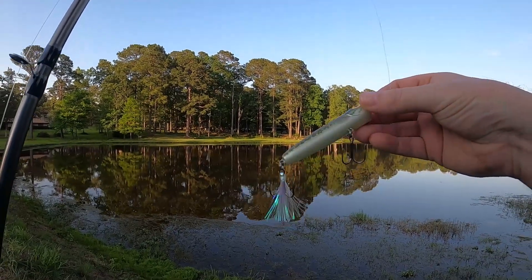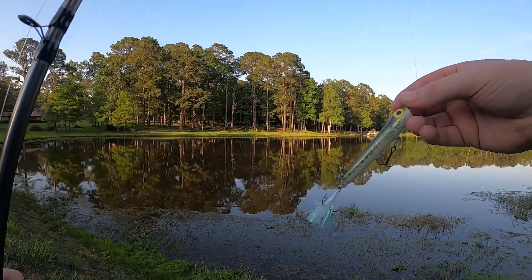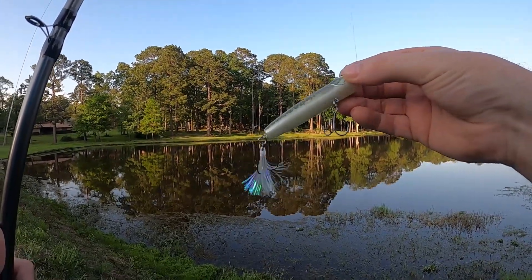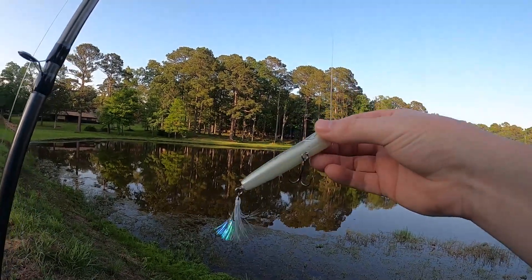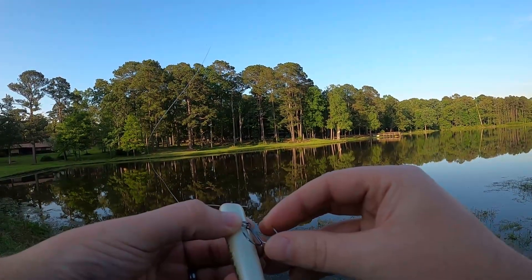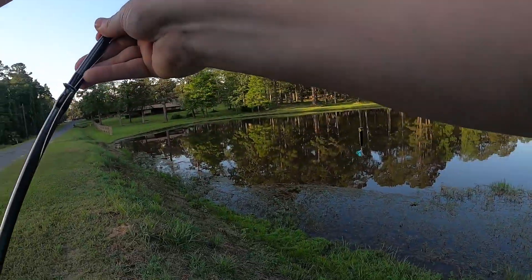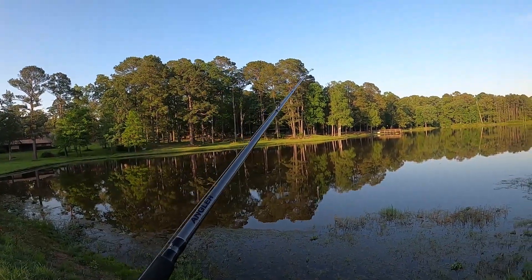The bait he wanted me to throw was a Chug Bug, and I've never thrown a Chug Bug before, so I thought I'd give it a try. They come in a two-inch variety and a three-inch — this is the three-inch. So far I'm really impressed with the hooks; they're super sharp. I've fished popper baits before, popping frogs, but I've never tried the Chug Bug, so I'm hoping this is going to work for me.